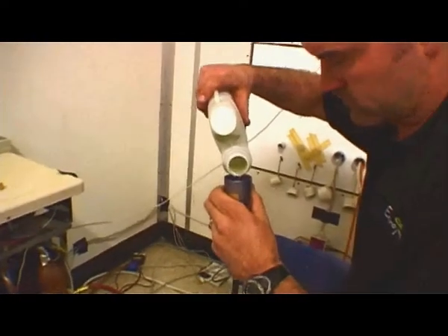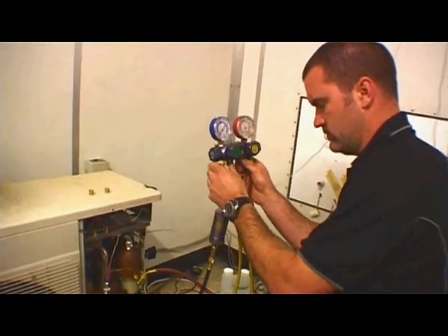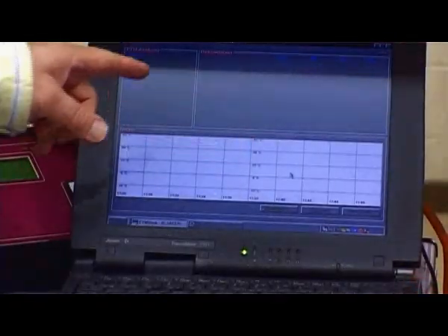After applying 50 ml of EnviroTemp into the system through the low pressure side, the temperature was again logged and tested with infrared temperature guns, and within 5 minutes showed a significant drop to about 6 degrees Celsius. All data was accurately recorded over a 3 day period.